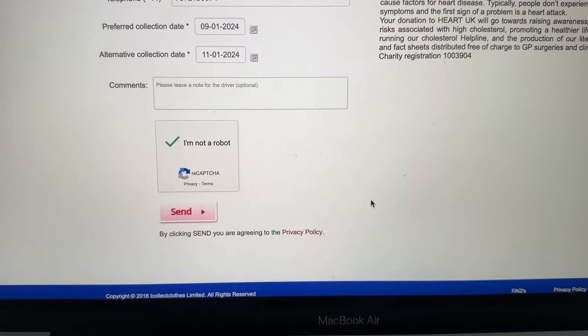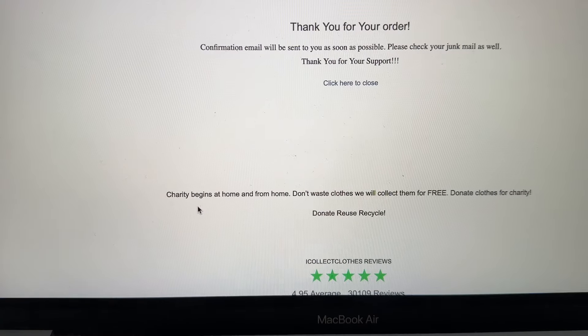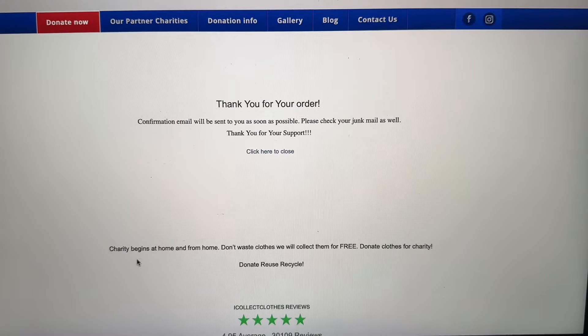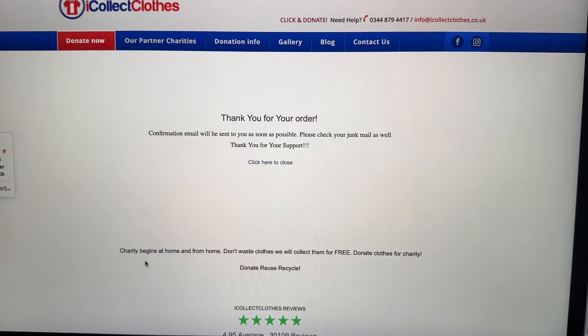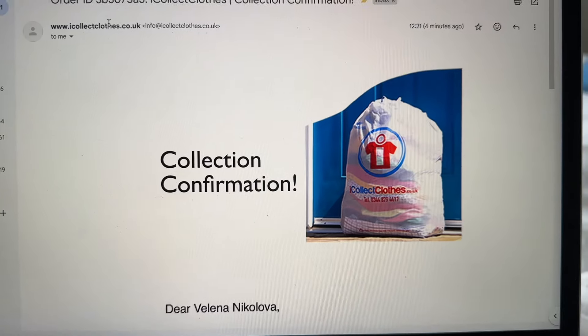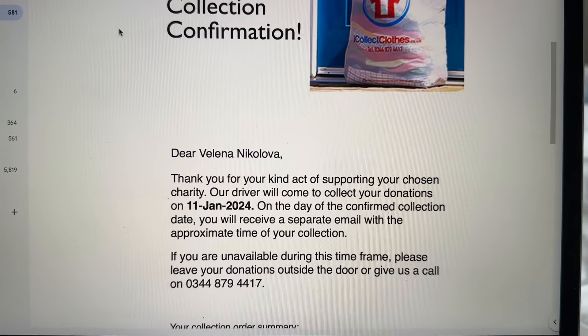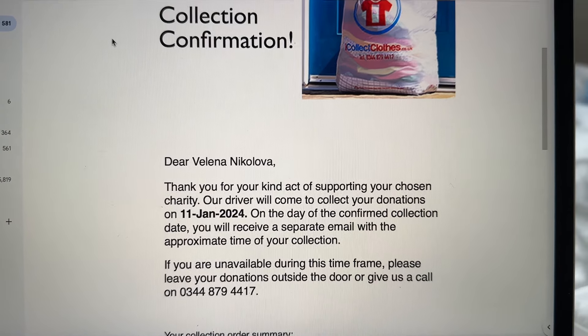If they can't come on the first date they'll come on the second date, and they will give you an hour window when they're going to come so you can put the bags in front of your door. You don't even have to speak to them, you don't have to pay for anything. I just think this is such a good way to get rid of clothes you don't want anymore and do something good at the same time.